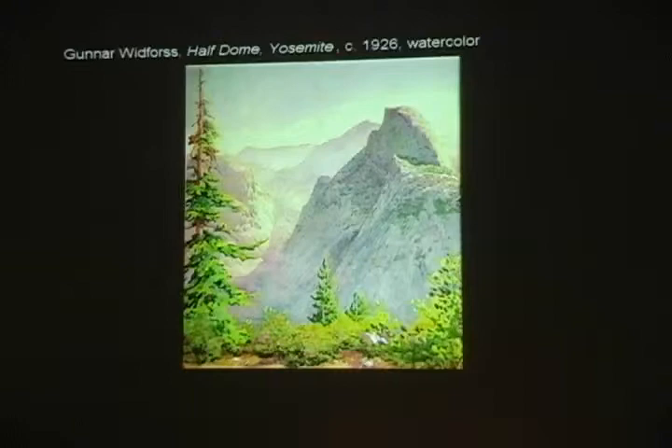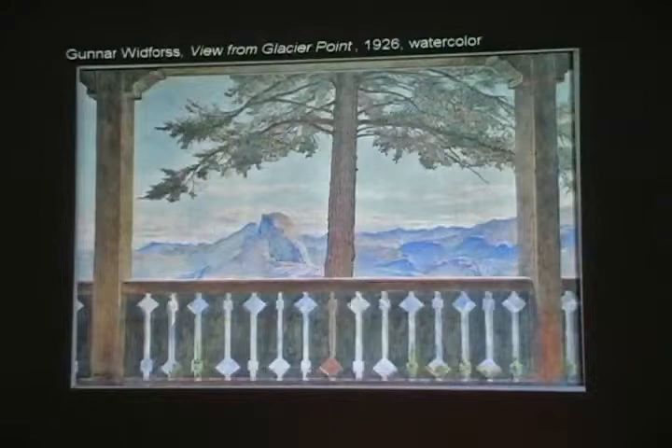In Yosemite, as he did at Grand Canyon, Gunnar established a relationship with the Yosemite Park and Curry Company whereby he would exchange paintings for room and board. He made a good living selling paintings in the gift shops, in addition to covering room and board. This is a view from the porch of the old hotel at Glacier Point, which burned down in the late 1960s — again, of Half Dome.